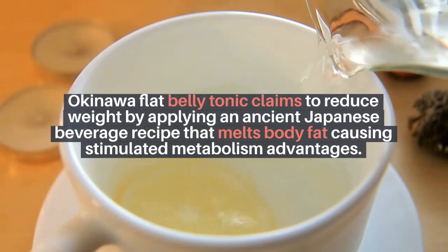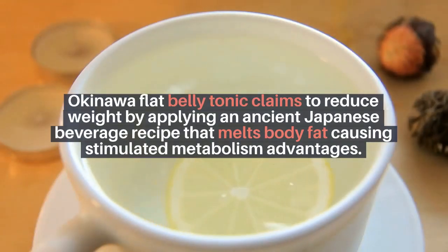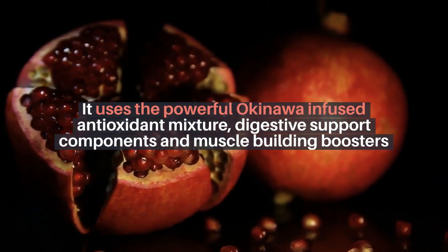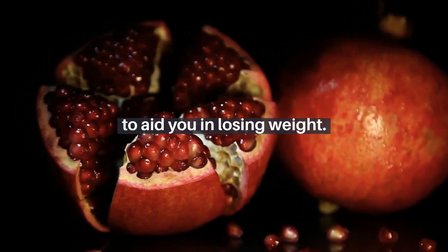Okinawa Flat Belly Tonic claims to reduce weight by applying an ancient Japanese beverage recipe that melts body fat, causing stimulated metabolism advantages. It uses the powerful Okinawa-infused antioxidant mixture, digestive support components, and muscle building boosters to aid you in losing weight.